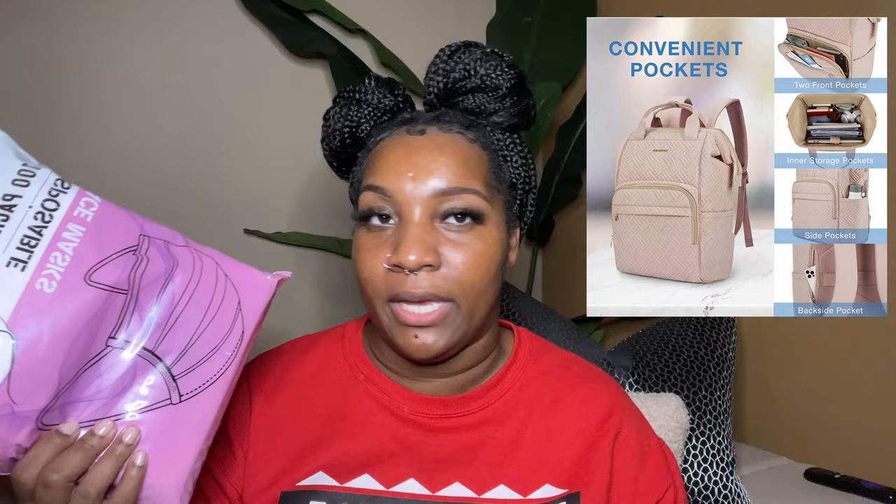Moving on to wearables — I got disposable masks. I may have gone a little overboard because I got them in pink, but it's so cute. It's a 100-count pack of pink disposable face masks. I always buy masks anyway — at Sam's they're about 100 for $11.92, and these were $11.99 for 100, so basically the same price.